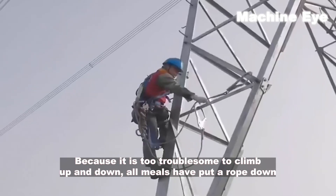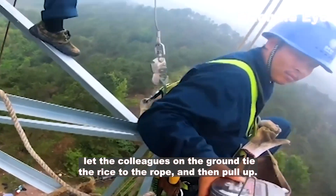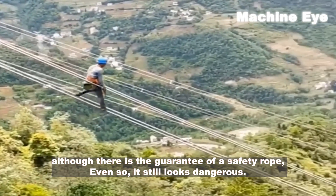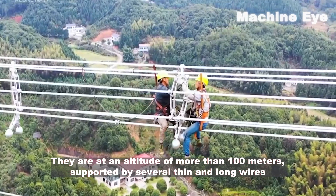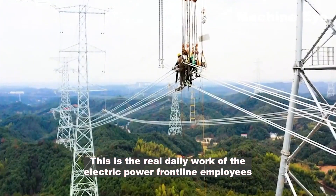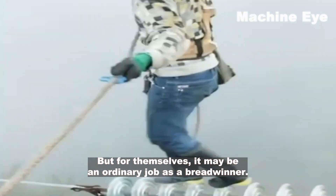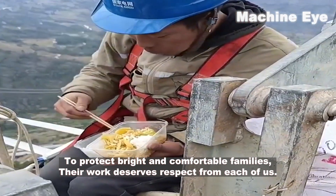After climbing the tower, workers stay up there all day — eating their lunch on the tower because climbing up and down is too troublesome. Meals are lowered by rope from colleagues on the ground. Sometimes, when truly exhausted, they tie themselves to the safety ropes and sleep on the wire. Although safety ropes provide a guarantee, it still looks incredibly dangerous. Supported by several thin, long wires at over 100 meters altitude, moving between operating points — this is the real daily work of frontline power employees. Their work deserves respect from each of us.